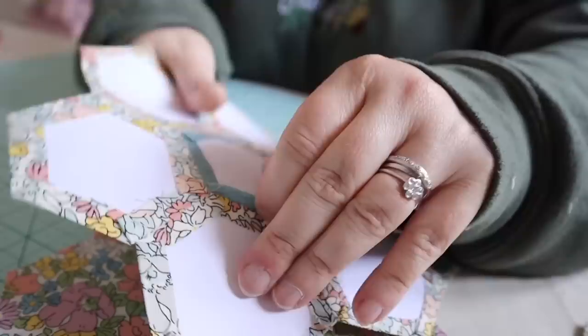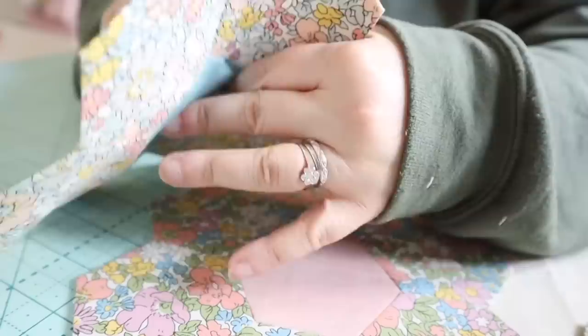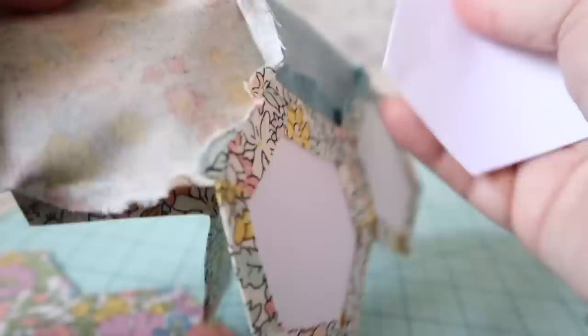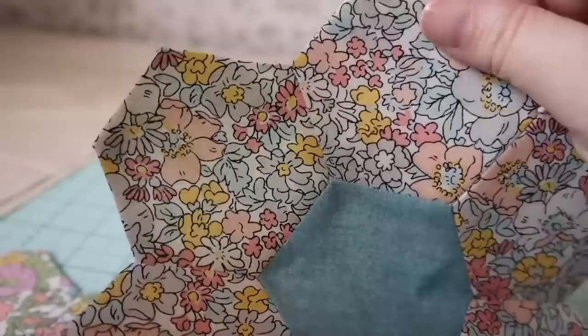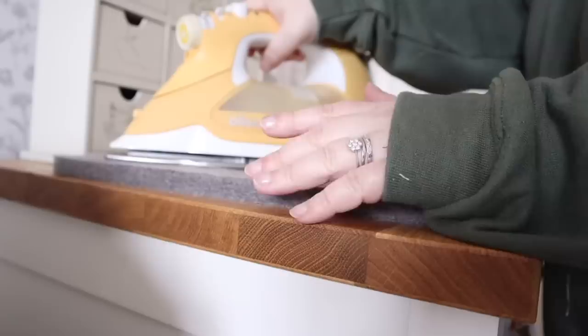Back to the hexagon quilt — after giving them all a press, first things first: remove those papers. They've all been glue basted, and people often ask how you get the papers out. The glue is a temporary tacking glue — although it's been in these flowers for many years and held up well. All you do is peel back the seam allowance and pull the paper out. Once you've done that, give them another press and make sure those seam allowances are nicely turned under at the back and nice and flat, because that will make the appliqué process much easier.